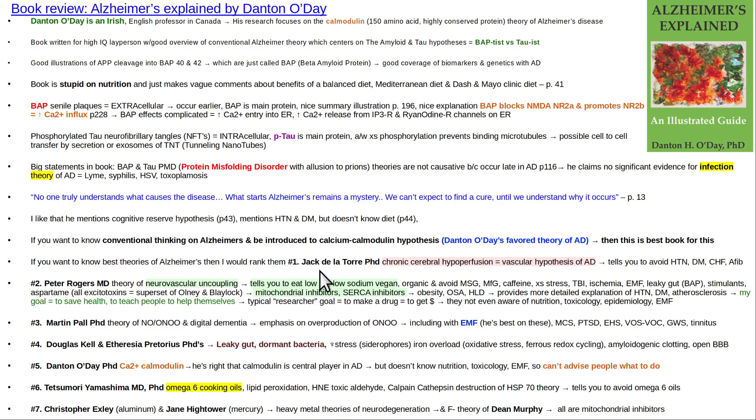He doesn't even mention Jack Delatorre's theory, which I thought was a major oversight. How could you not mention Delatorre's theory, which is the best one out of all of them? That is the most useful concept — chronic cerebral hypoperfusion, also called the vascular hypothesis of Alzheimer's. O'Day does give credit to hypertension and diabetes as contributors, but Delatorre's theory is the best mechanism to lock into a person's mind for Alzheimer's causation.